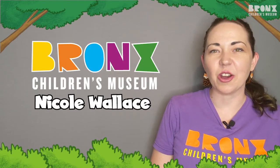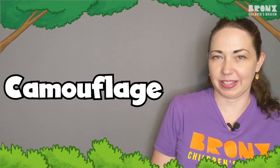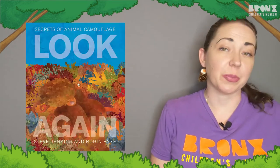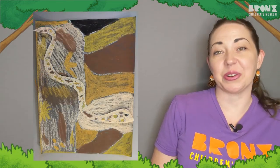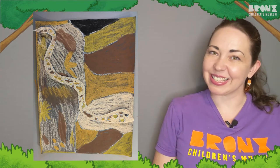Hi friends, it's Nicole from the Bronx Children's Museum. I hope you're all having a great day and that you're excited to learn some fun new things. Today we're going to be learning all about how different animals are adapted to camouflage in their environments. First we'll read a book about camouflage, then we'll look at some cool Bronx animals who are great at camouflaging, and then we're gonna do an art activity. Let's get started!